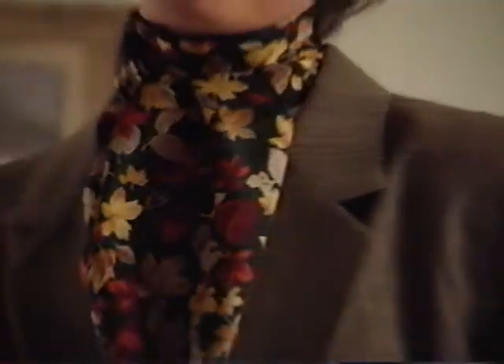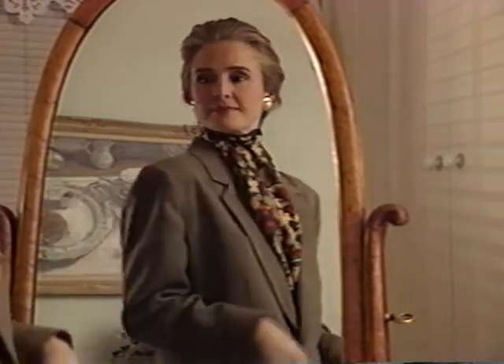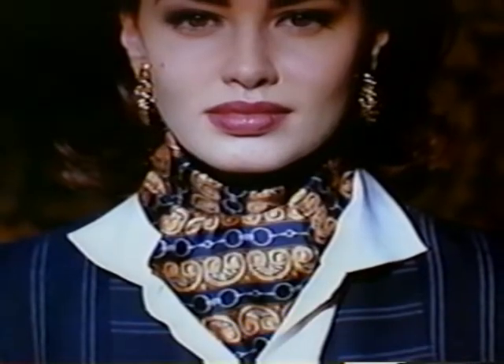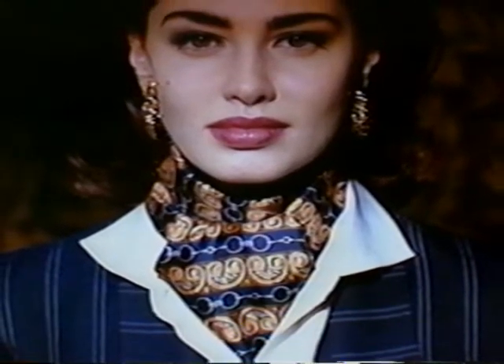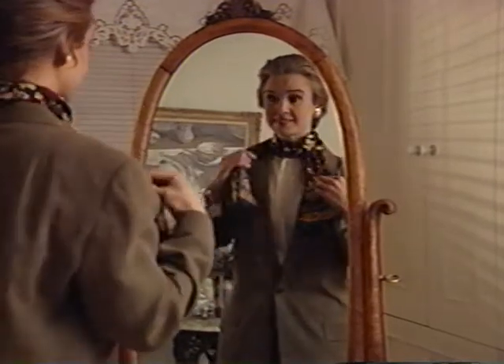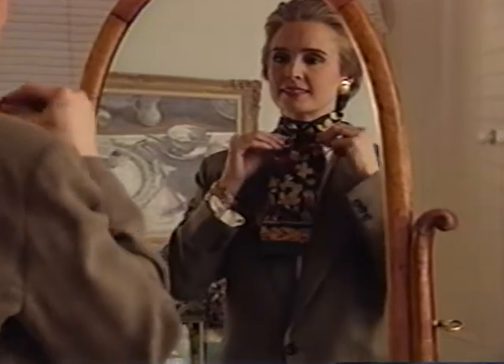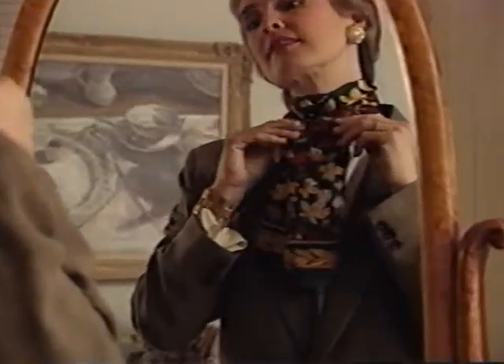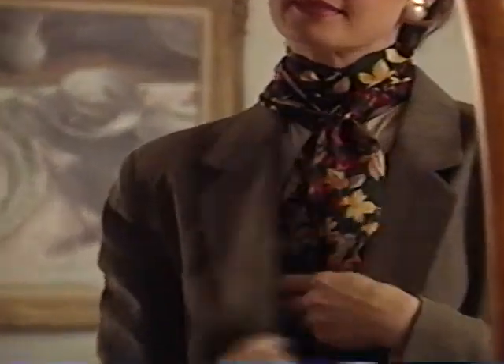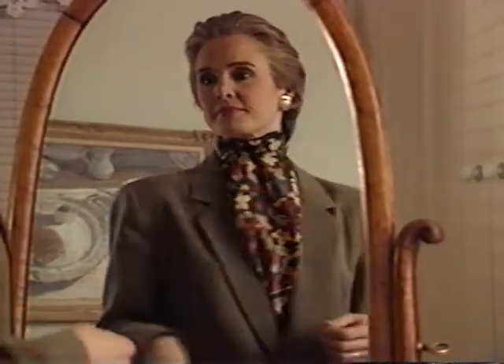A man's ascot is a terrific way to add color interest to a neutral suit, a coat dress, or a blouse. The word ascot sounds very British and all, but it really doesn't have to look formal. Take an oblong scarf, wrap it twice around your neck, then bring the ends to the front and flip over each other. Wrapped right up to your chin, an ascot works to flatter the shape of your face, so pick a color and pattern that works well with your skin tone.